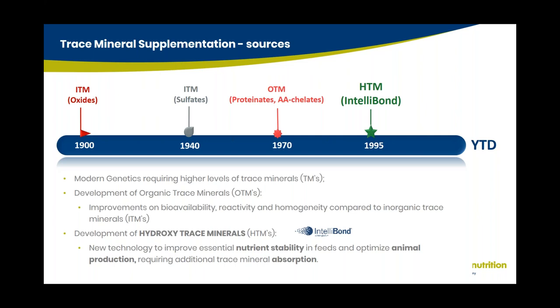In the 1990s, researchers in the US started working on a new category — a cost-effective product with better biology. In 1995, the hydroxy trace mineral was developed, named IntelliBond, and from 1996 onwards it came to market. This is a new technology and category designed to improve essential nutrient stability in feeds and optimize animal performance. It has high metal concentration, very good efficacy, and better bioavailability.